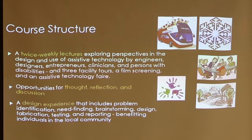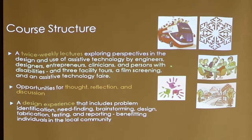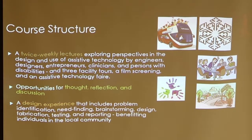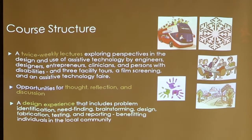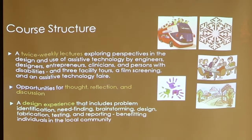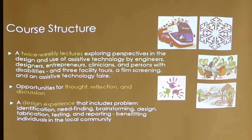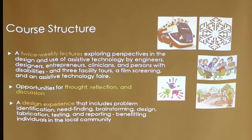The course meets twice a week for 10 weeks, starting in January, and we talk about the design and use of assistive technology. We do that through guest lectures — because I don't know everything about it and it's much better to have somebody with a background as a physical therapist, researcher, designer, or engineer. We also have tours, a film screening, and an assistive technology fair, with lots of opportunities for discussion, thought, and reflection. Students can work on projects, which gives them a design experience.